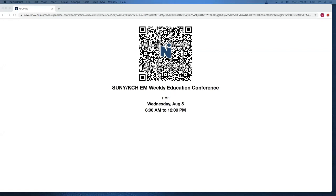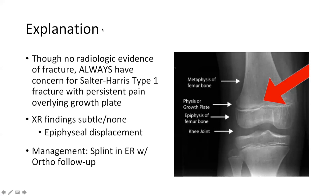Sometimes with a suspicious wrist injury — a kid or even an adult who has fallen with a good mechanism and a negative x-ray — I will put them through a CT to better evaluate the injury.